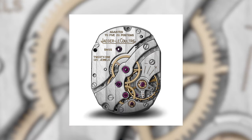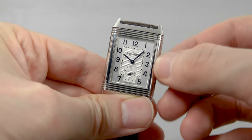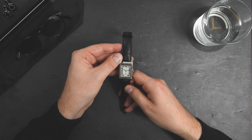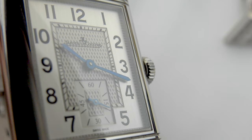As far as the movement is concerned, this is the caliber 822-2, Jaeger's manual wind movement with 108 components, 21,600 vibrations per hour, 19 jewels, and only 2.94 millimeters thick. The dial on the watch is silver-gray with guilloche decoration in the middle and vertical brushing all around it, with black transfer numerals.